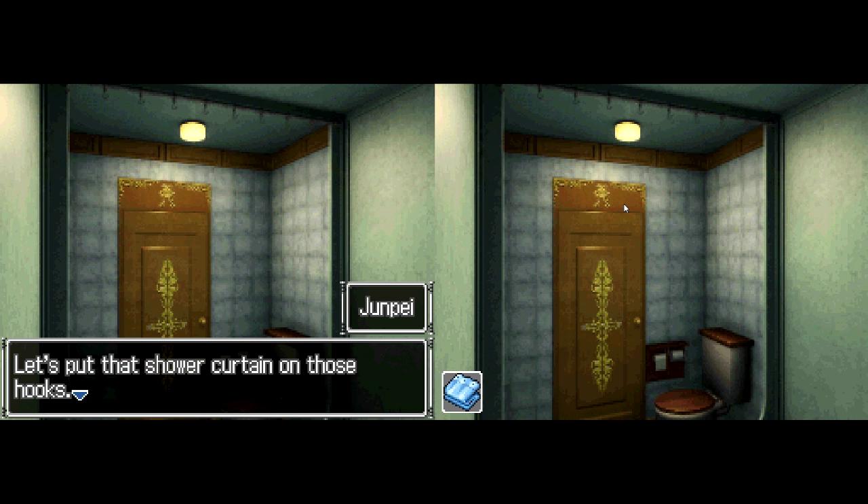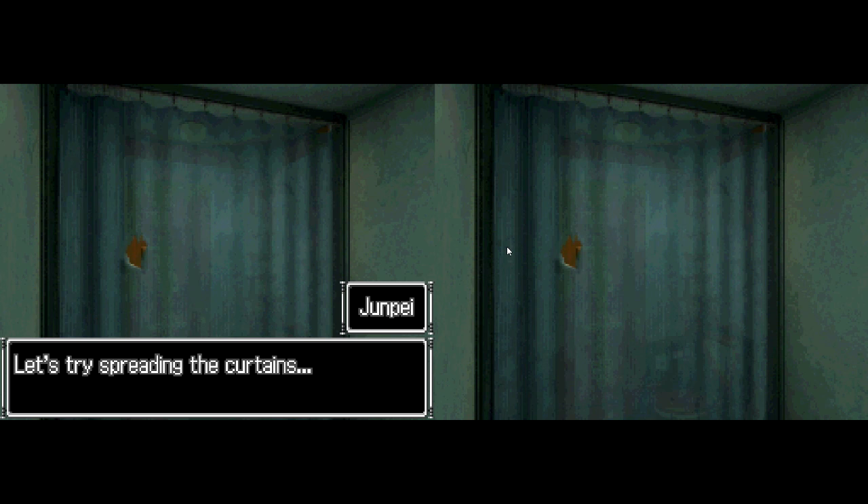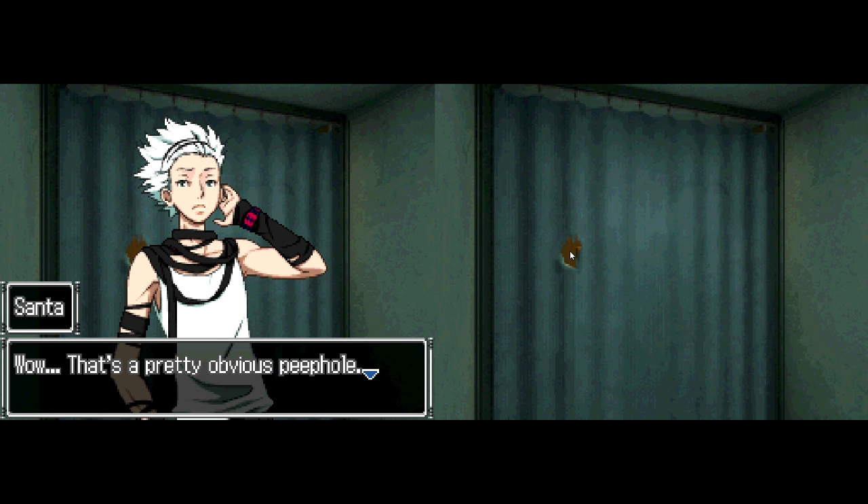Let's try spreading the curtains. Wow, that's pretty obvious, people. Somebody's really dedicated. With a hole this big, you gotta wonder if maybe they wanted to be caught.